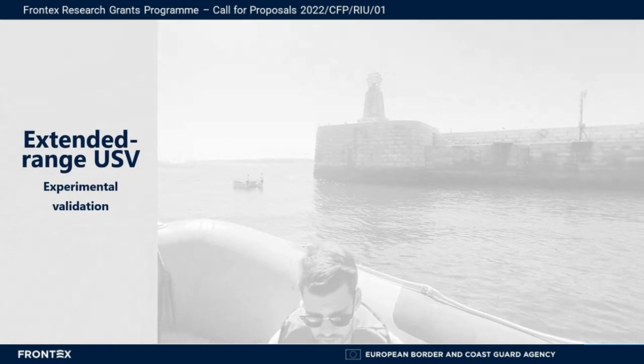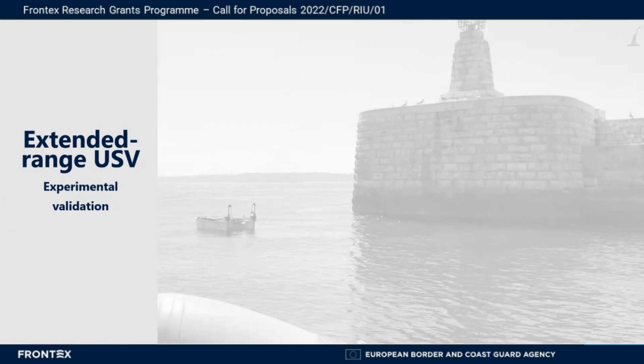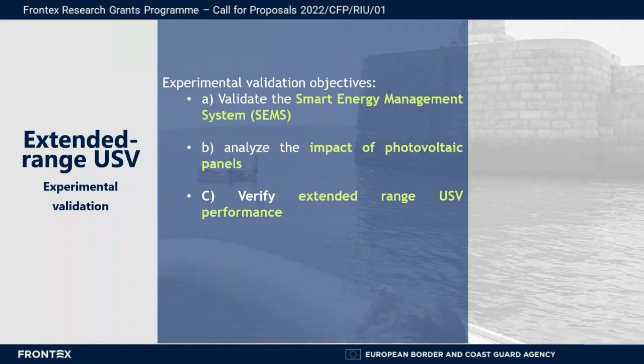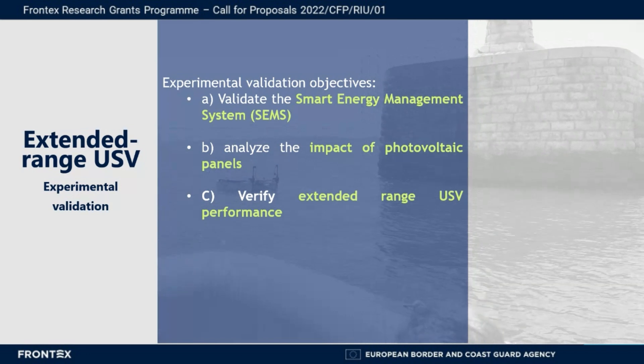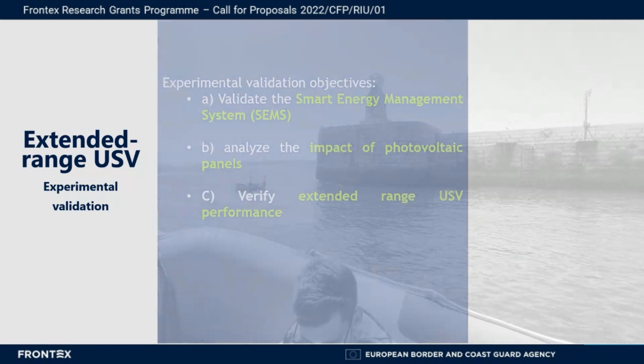The developments of this project were validated during experimental missions carried out in River Tejo, in Lisbon, Portugal. With these tests, we validated the smart energy management system, analyzed the impact of photovoltaic panels, and verified the extended range of the USV.